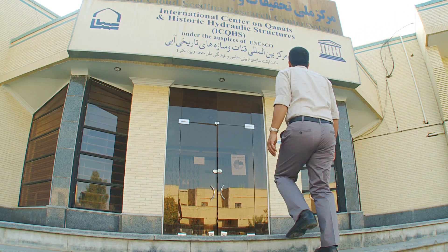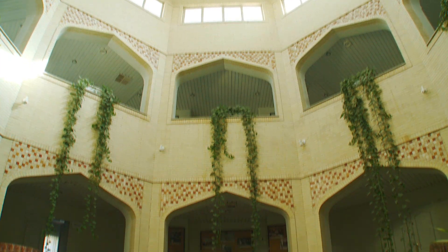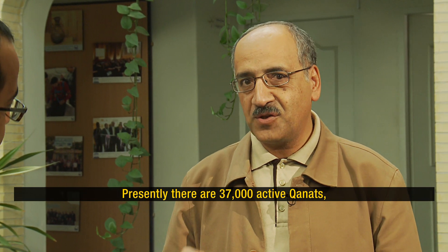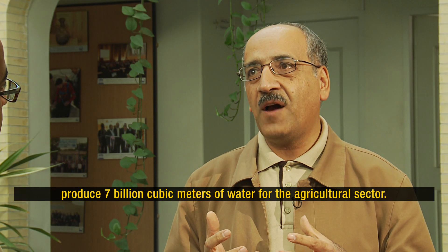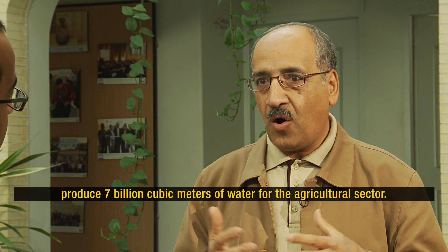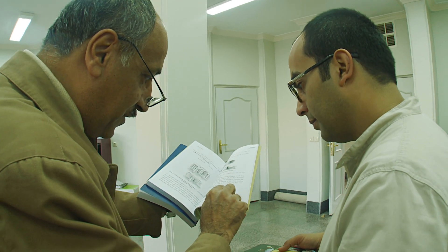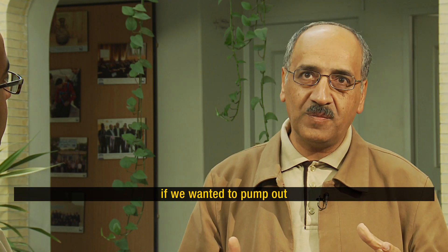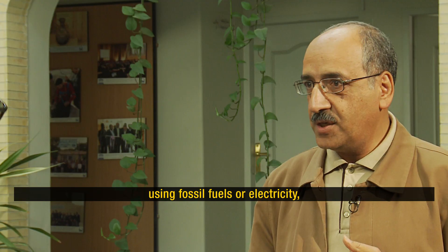Because of Iran's extensive history with qanats, UNESCO has founded a center for their research in Iran. Head of the center, Mr. Semisar Yazdi, told me there are currently 37,000 active qanats, delivering 7 million cubic meters of water in the country. He explained that if pumps were used instead, relying on fossil fuels or electrical energy, it would require 800 megawatts of power — a very large amount of energy.